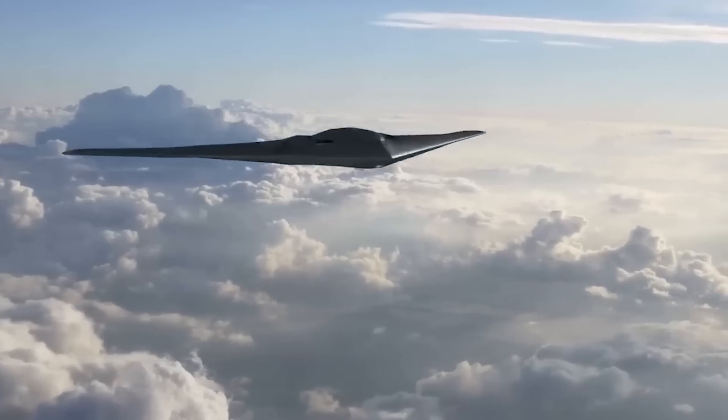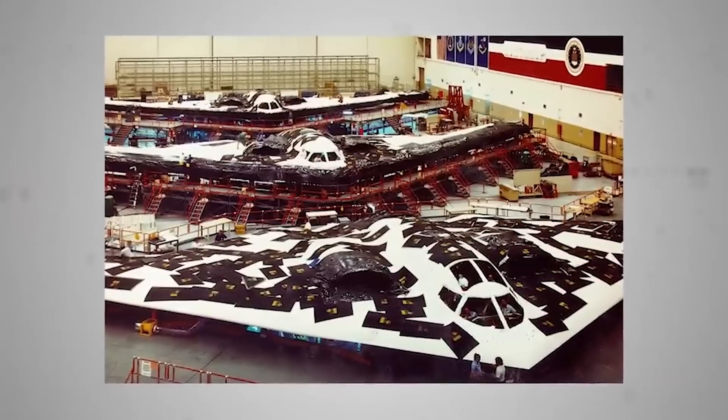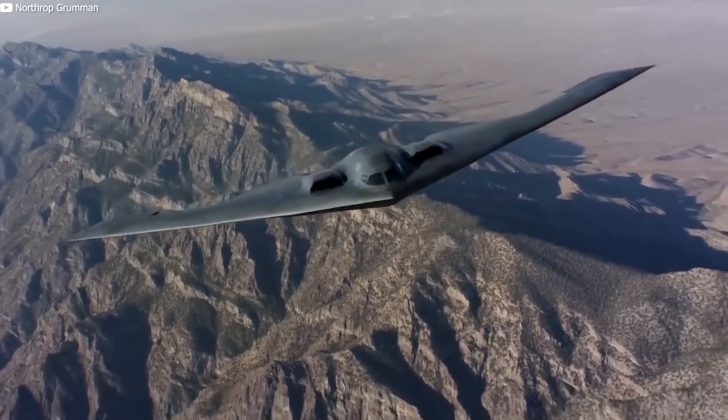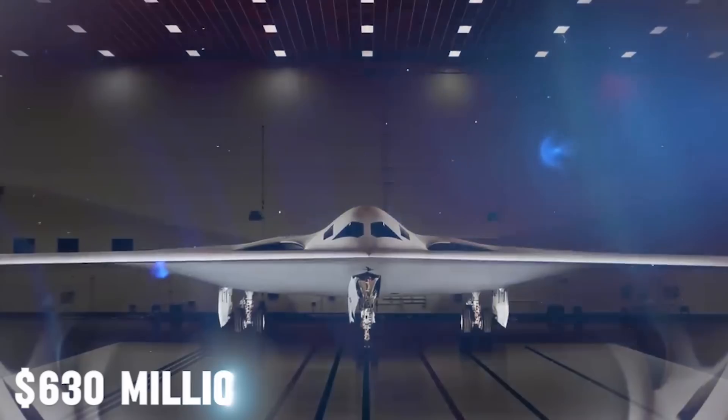The U.S. Air Force has big plans. They want at least 100 of them, and if all goes well in testing, they might even get up to 145, for a price tag of $630 million each.